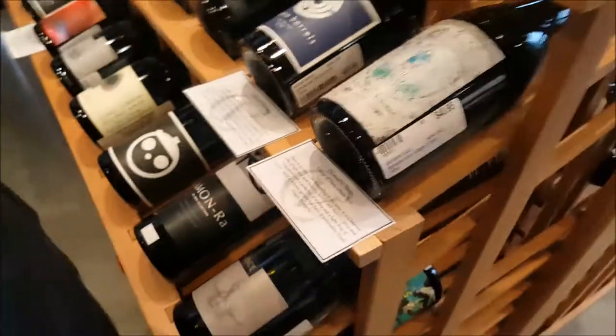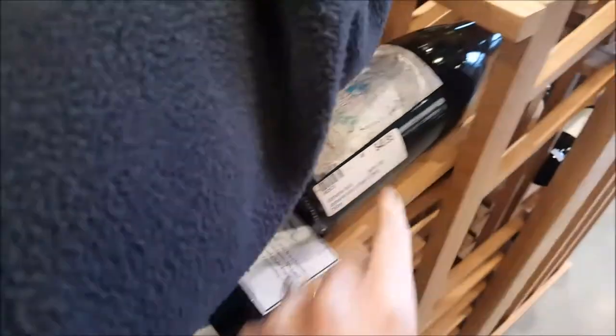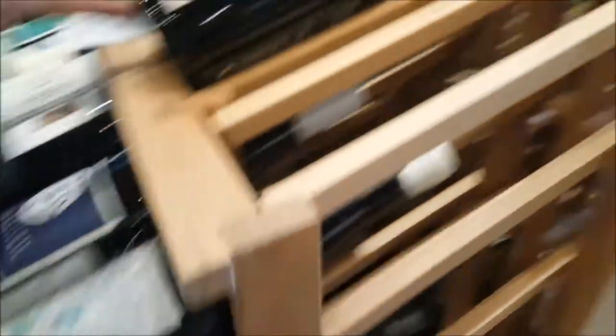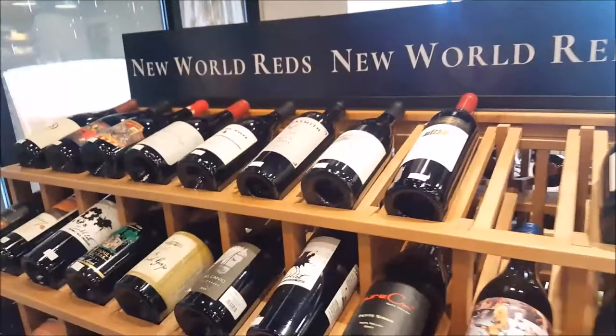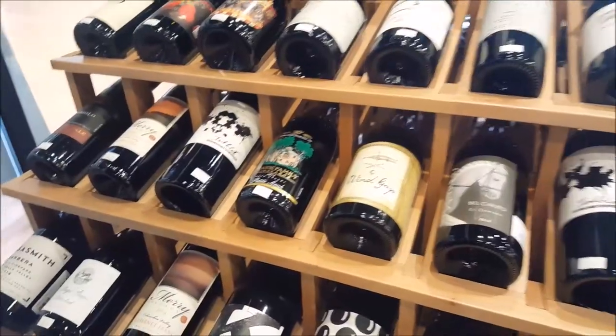Oh my god, look at that. That's cool. Should we get it? Look at that though — a wax seal? This one's called Naked on Roller Skates. It's $32 and it's a twist-off. Is Australia expensive or something? We like old world. What about the Inkblot? That's $35. No way. Okay, let's keep moving.